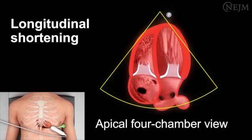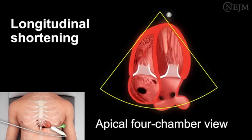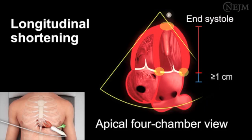Longitudinal shortening is best evaluated in the apical four-chamber view. Identify the segment between the base and the apex of the heart, which corresponds to the left ventricular longitudinal plane. The lateral and septal mitral annuli can be used as anatomical reference points. The segment reaches its maximum length at end diastole. During systole, the base moves toward the apex, causing the segment to shorten until it reaches its minimum length at end systole. A difference of at least one centimeter indicates normal left ventricular systolic function, whereas a difference of less than one centimeter suggests severely reduced left ventricular systolic function.